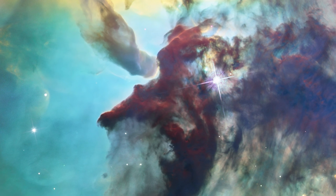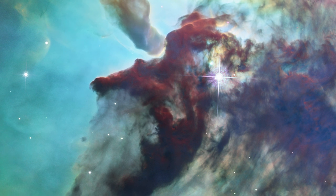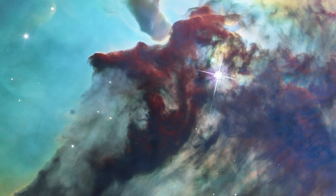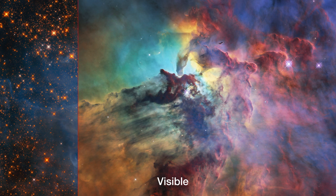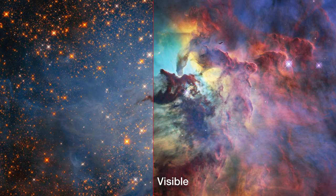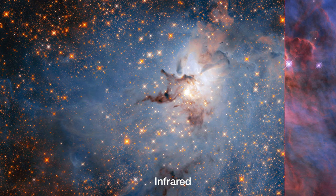These clumps of gas are gradually collapsing under their own gravity. One day, they will form new stars at their cores. Hubble's versatile instruments and its infrared capabilities also allowed it to peer through the dust clouds, revealing the astonishing internal complexity of the nebula, as well as the young stars within it.